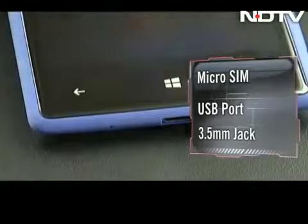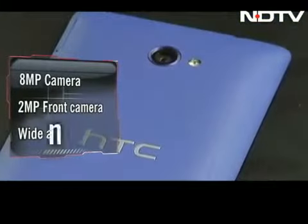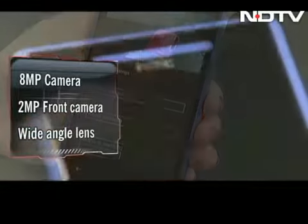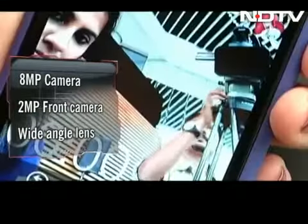The micro USB port is at the bottom, and the 3.5mm jack and power key are at the top. At the back is an 8MP camera with brilliant picture quality and several built-in add-ons. The front has a 2MP camera with a wide-angle lens that allows you to take photographs comfortably.